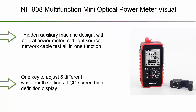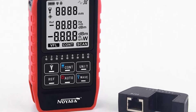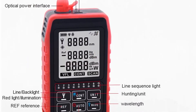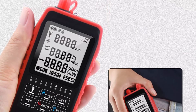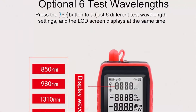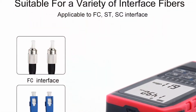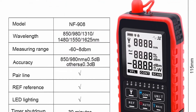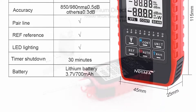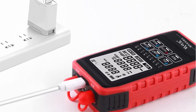Number 5: NF-908 multi-function mini optical power meter — visual fault locator, network cable test, and optical fiber tester. Small body, big function. Hit-and-auxiliary machine design with optical power meter, red light source, and network cable test all-in-one function. RJ45 network cable test adopts automatic scanning method — one-key detection of network cable sequence. Six optional test wavelengths with one-key adjustment. LCD screen high-definition display. Suitable for FC, SC, ST, and other optical fiber interfaces. USB lithium battery direct charge, LED flashlight, and automatic shutdown function.